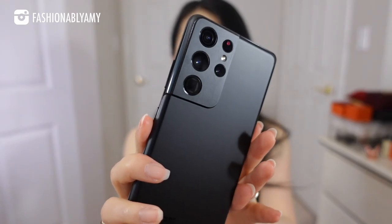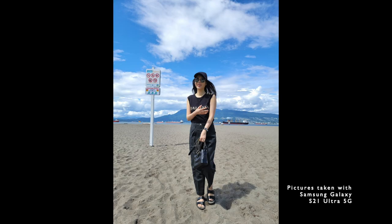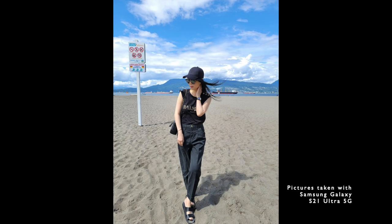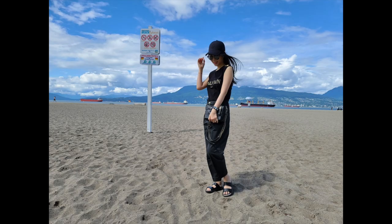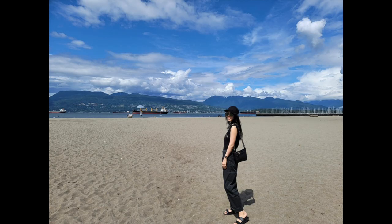I'm sure you're noticing all the multiple lenses on this smartphone. This smartphone is equipped with a 108 megapixel camera — one of the highest resolution cameras you'll ever find on a smartphone. I'm going to be showing you my favorite latest outfits that were taken with this phone.